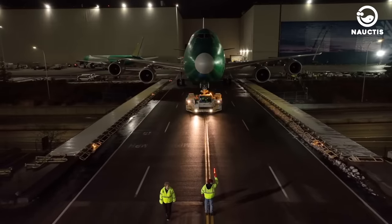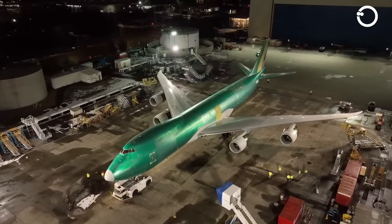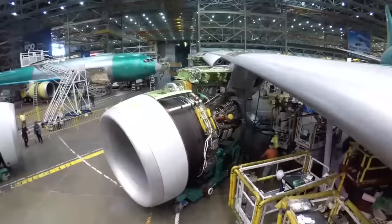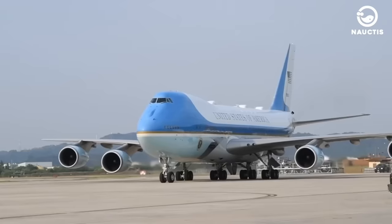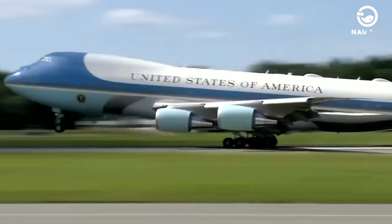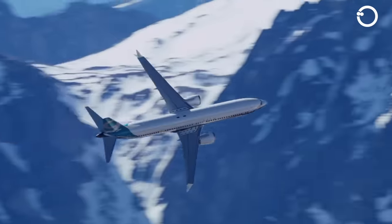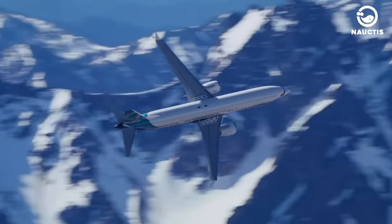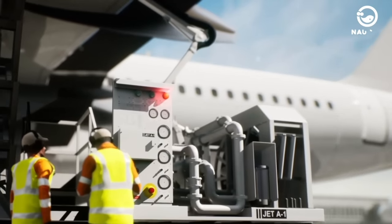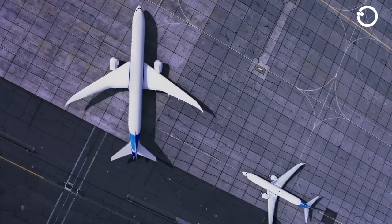These planes are as tall as a six-storey building and as wide as a city block. Each aircraft is powered by four General Electric CF6-80C2B1 jet engines, each providing 56,700 pounds of thrust. Their maximum speed ranges from 630 to 700 miles per hour, with a peak altitude of 45,100 feet. Each aircraft has a fuel capacity of 53,611 gallons and a maximum weight of 833,000 pounds when prepared for long-distance missions.